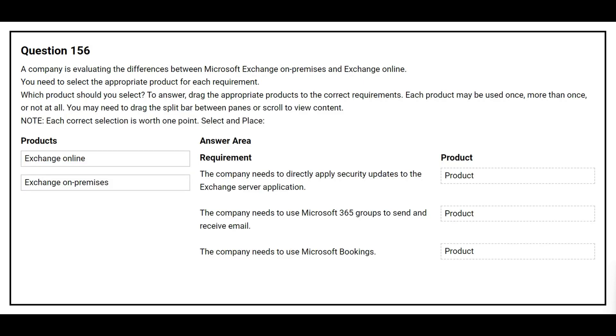Question 156. A company is evaluating the differences between Microsoft Exchange On-Premises and Exchange Online. You need to select the appropriate product for each requirement. On the left side you have the products, on the right side you have the requirements. The first requirement is: the company needs to directly apply security updates to the Exchange Server application. The correct product is Exchange On-Premises.